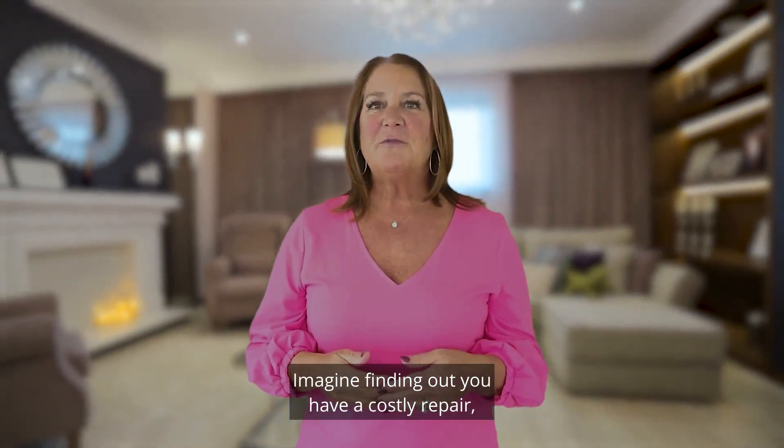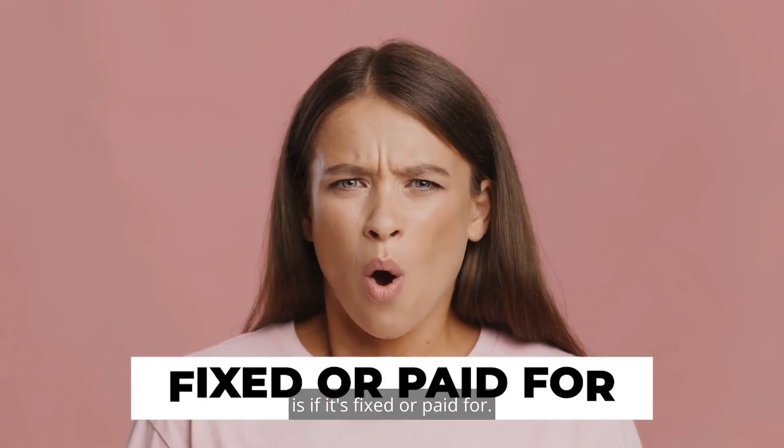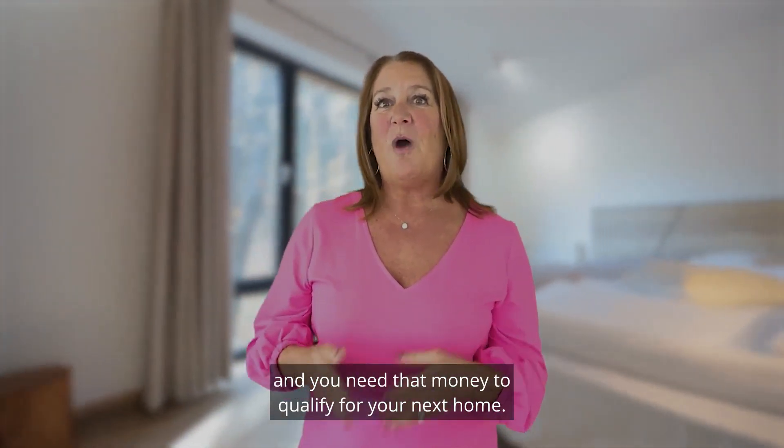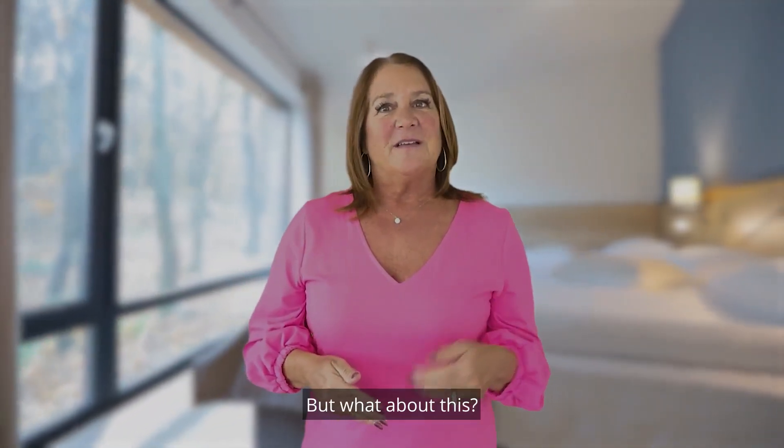Imagine finding out you have a costly repair and the only way the buyer will buy the home is if it's fixed or paid for, but you already have another home under contract and you need that money to qualify for your next home. This could create a huge problem.